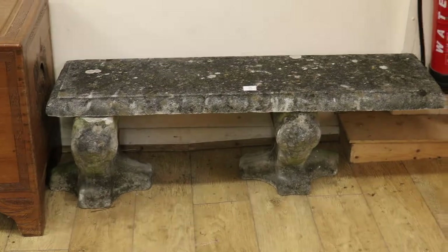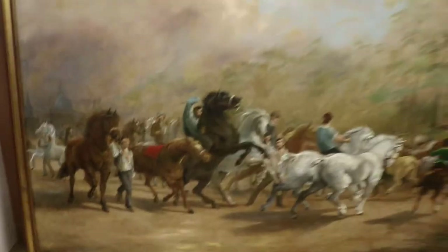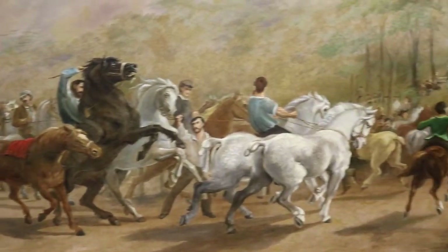How about the stone bench — lot 753, in at 80 to 120 pounds? Quite nice. There's a huge painting here — this is an old copy after Bonheur's return from the horse fair. A good bit of wall filler, lot 431, in at 800 to 1200 pounds.